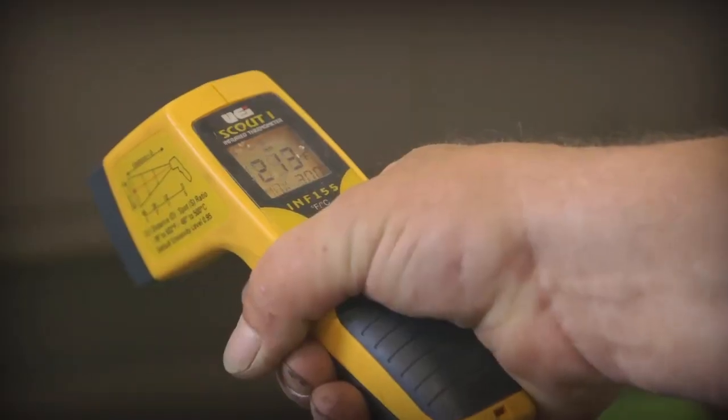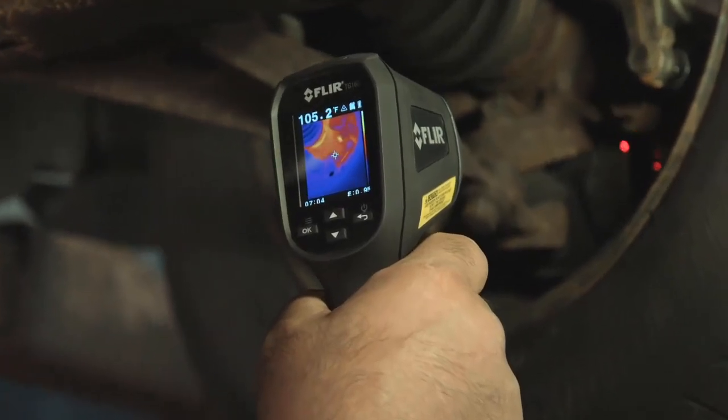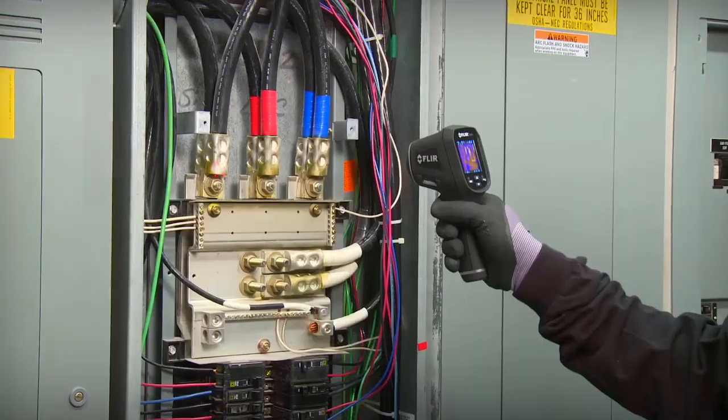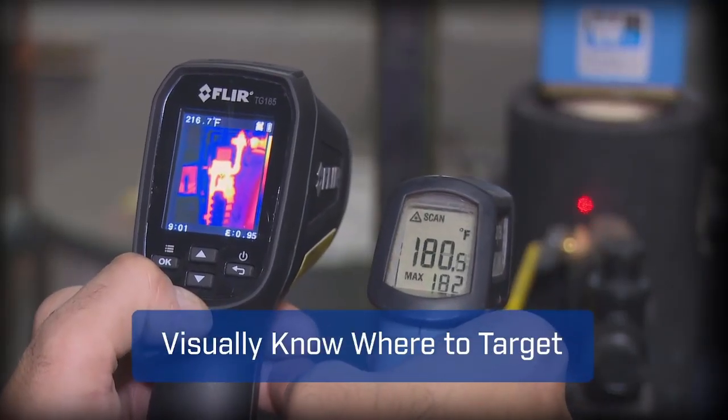That sums up our review of the best infrared thermometers on the market. A quick temperature check on your machines, equipment, or device will save you from expensive repairs. We hope this video helped you decide which infrared thermometer is best for your temperature monitoring needs. Please let us know what you think by writing your comments below. All of the links to these products are in the description box. For more reviews like this, subscribe to our channel and tap the bell icon so you can be notified when a new video uploads. That's it for today — thank you for watching us here at the ReviewTube channel.